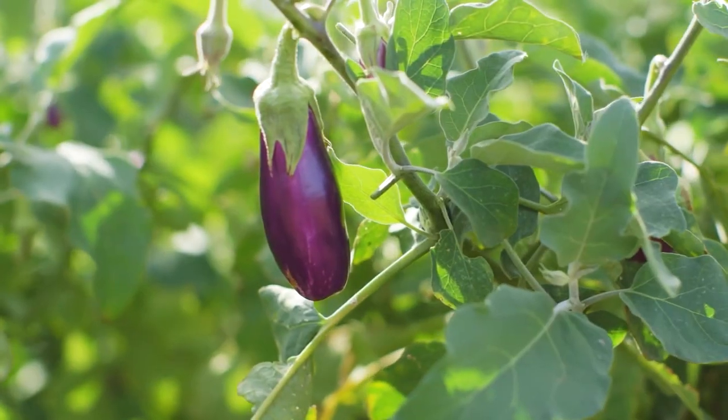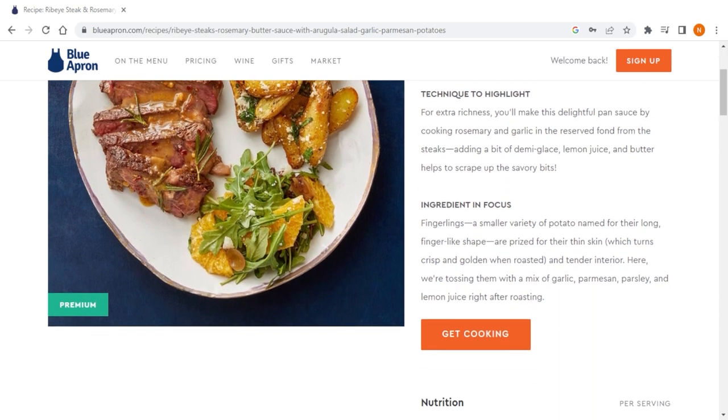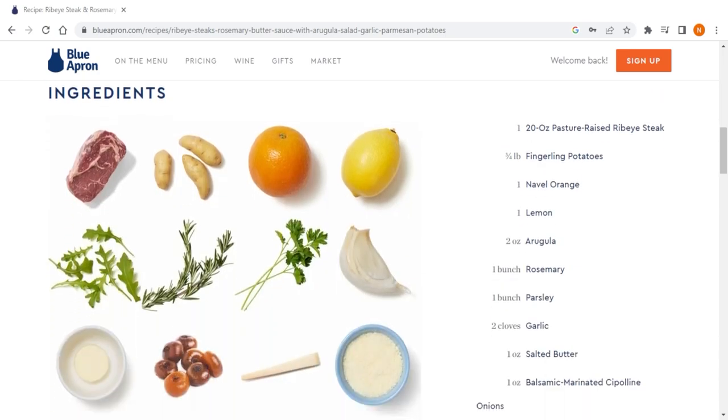Blue Apron is committed to using high-quality seasonal ingredients in all of their recipes. The recipes themselves are inspired by cuisines from around the world, giving you the opportunity to try out new flavors and ingredients that you might not have otherwise, all at the comfort of your home.